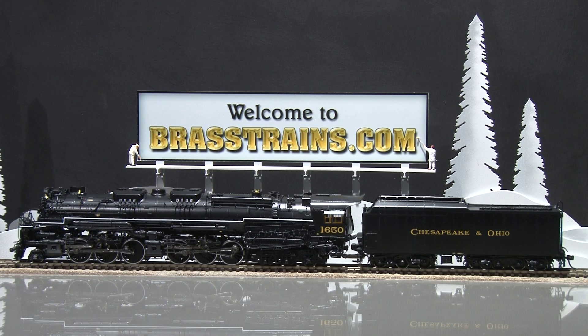This particular model is made in Korea by BuRim Precision. We are quite excited about this new H8 and the many features that we have.